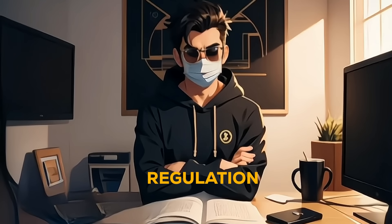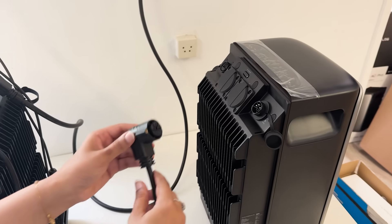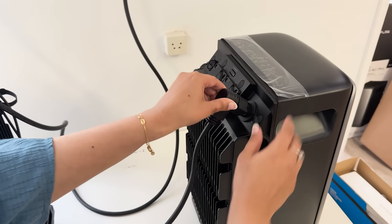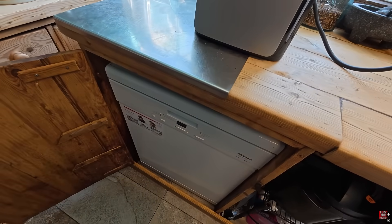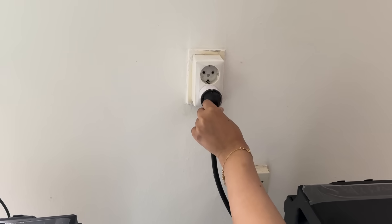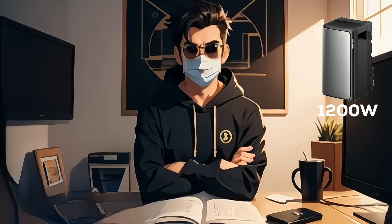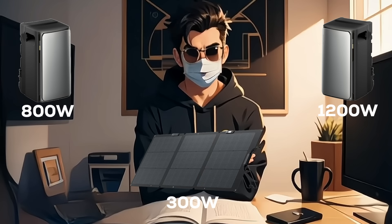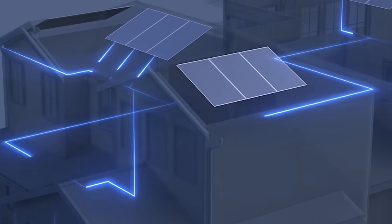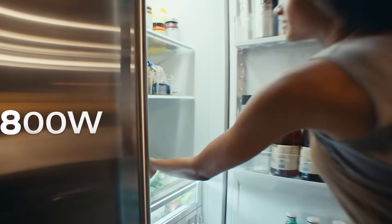We can legally break the 800 Watt regulation due to EcoFlow's innovative system. In parallel mode, you can connect two units like the Stream Ultra and Stream AC Pro using the parallel cable, achieving up to 2,300 Watts of power to run high-wattage devices like ovens or dishwashers, all with solar energy. Alternatively, in distributed mode, each unit is plugged into a separate wall socket, giving up to 2,300 Watts total — 1,200 Watts from the main unit, 800 Watts from the secondary unit, and if needed, 300 Watts from the grid — without exceeding the 800 Watt regulation.